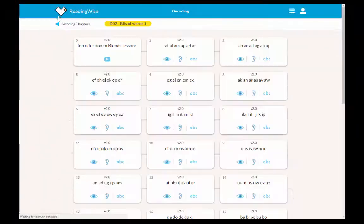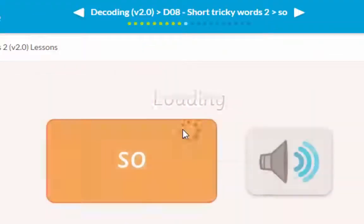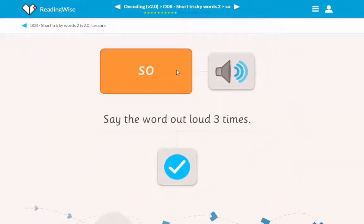We'll go back to the main menu now and look at another section — let's go and have a look at short tricky words. Say the word out loud three times. This is an example of an orange interaction where the learner has to actually do something and not just click on the system. They have to say the word out loud three times, then say it backwards, write it on a piece of paper, sing it. These are different interaction styles — different ways of getting the learner to really drive the blend home.